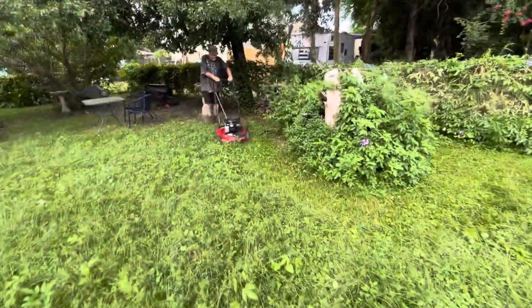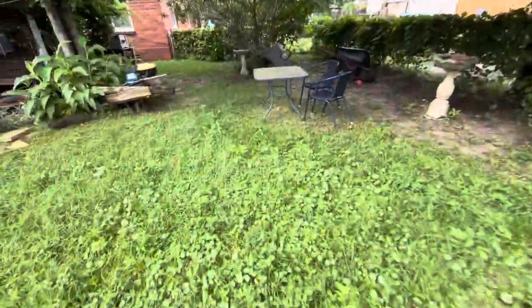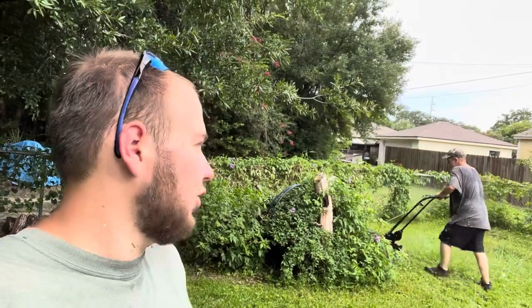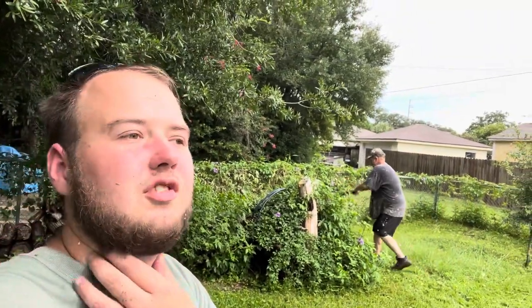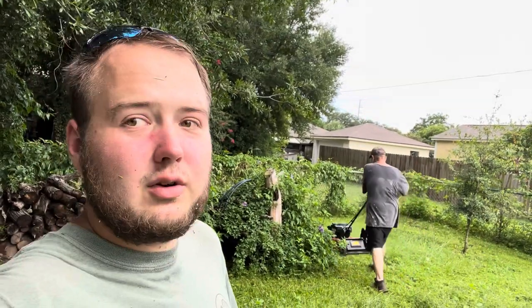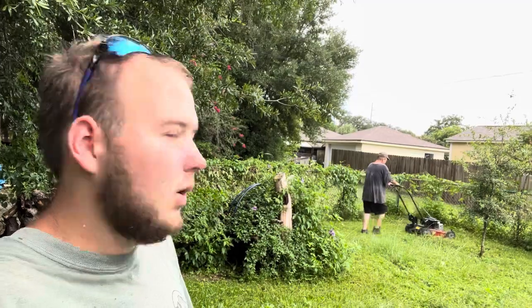We got our brand new mower — Toro Recycler 22-inch. I tell you guys, they say that there isn't a difference between a 20-inch and a 22-inch. I think it makes a world of difference, honestly. Like, it's so much faster, and it's only two inches, right? They say size doesn't matter, but I don't know. I think it matters. What do you guys think?